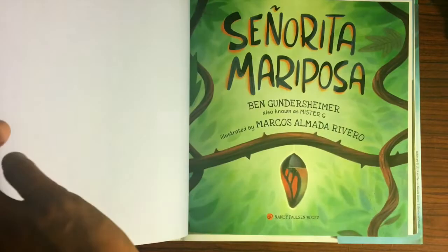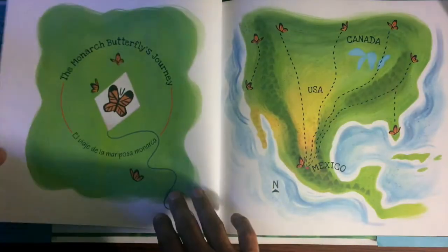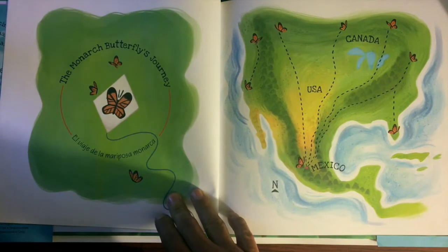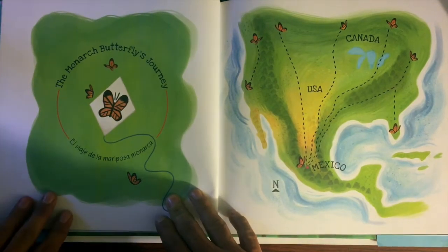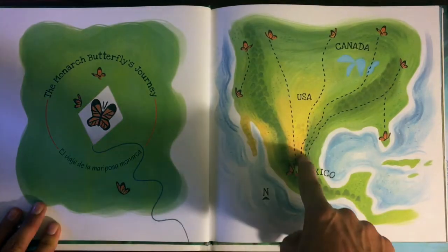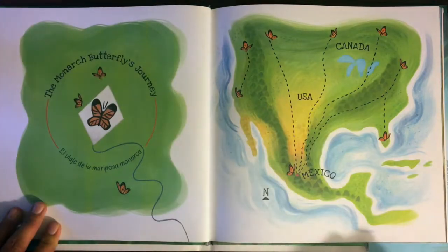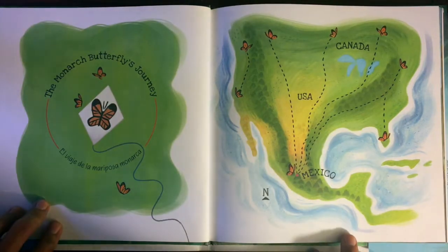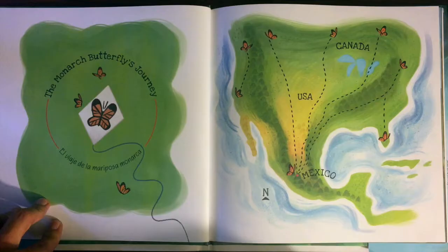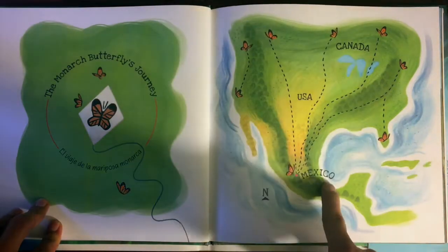Comencemos. Señorita Mariposa — The Monarch Butterfly's Journey. El viaje de la mariposa monarca. Aquí vemos la trayectoria de la señorita mariposa, quien es una de miles mariposas heroicas que vuelan más de tres mil millas de su casa de verano en el norte en Canadá y a su casa de invierno en el sur en México.